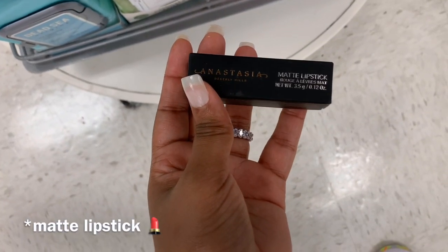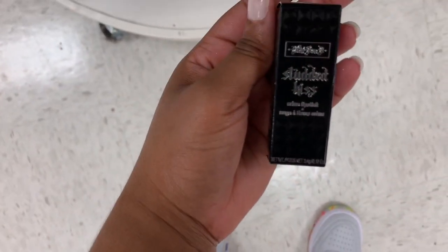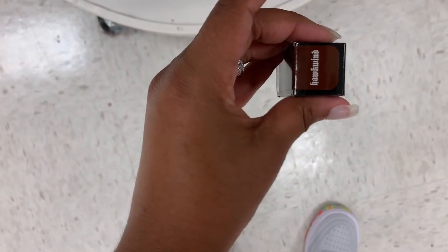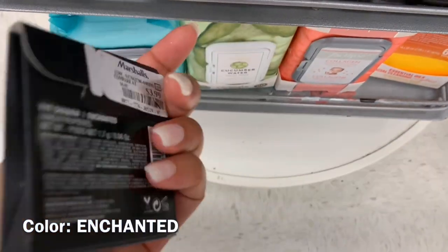A liquid lipstick in Rum Punch — I haven't seen this one — it's $7.99. What is this? It's a Study Kiss by Kat Von D, in Hawkwind — that's a pretty brown — it is $5.99. Push-up single eyeshadows — this is a pretty purple — it's $3.99.